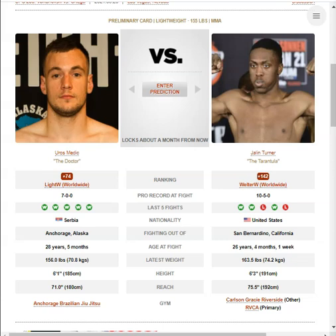We have Yurosh Medich vs Jalen Turner. Jalen Turner has a 2-inch height advantage and a 4.5-inch reach advantage.